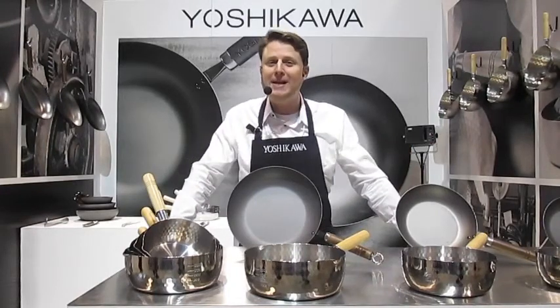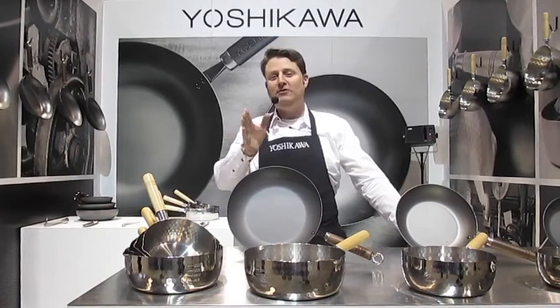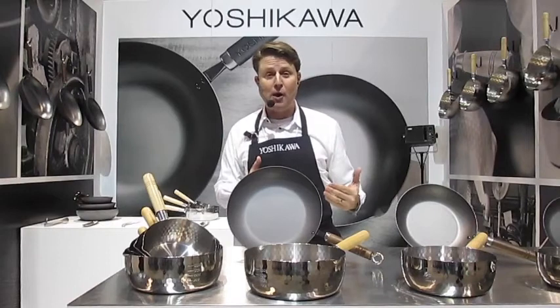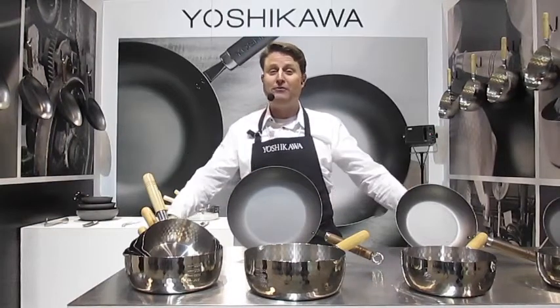It is 100% made in Japan and we insist on safe, secure product quality. We manufacture reliable, comfortable products that are valued by chefs all over the world.